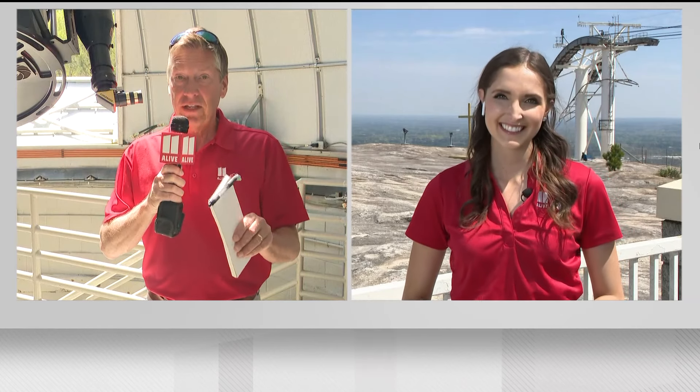Grace, as folks are viewing this eclipse, eye protection is the very important part of this, right? It is, and they're actually handing out those solar eclipse glasses on top of Stone Mountain here where we're getting ready for a partial eclipse viewing party. The crowds have been building all day and park leaders expect a lot of people, but whether you're here or elsewhere, the most important thing is to protect your eyes.